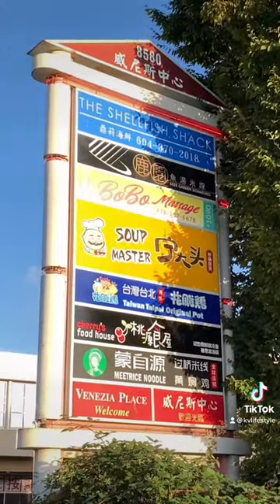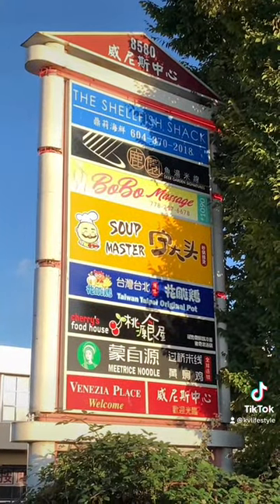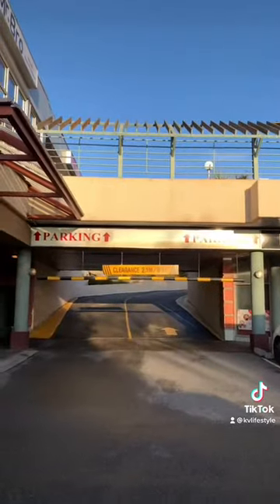No guys, we're not going for bubble massage. I'll take you somewhere better. I've been here many times and this place deserves my review.